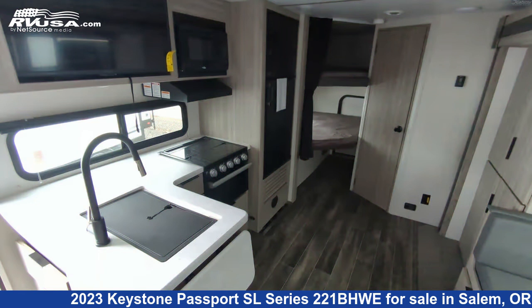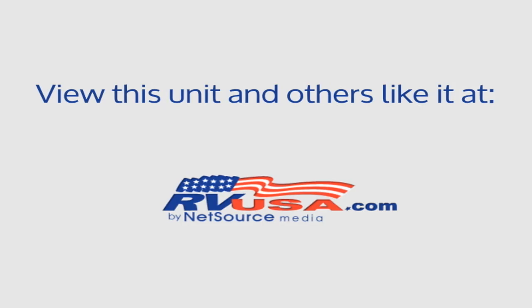For more information and pricing on this unit, and to see all units available for sale by Highway Trailer Sales, visit RVUSA.com.